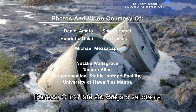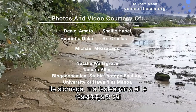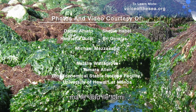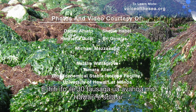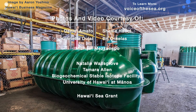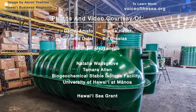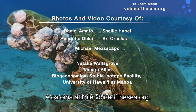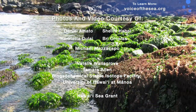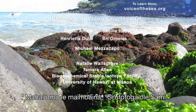Cesspools are leaching wastewater into our environment, contaminating our water systems and negatively affecting the growth of algae and coral reefs. Hawaii has less than 30 years to replace over 80,000 cesspools. Learn more at voiceofthesea.org and follow us on social media at voiceofthesea.tv. Mahalo for watching Voice of the Sea.